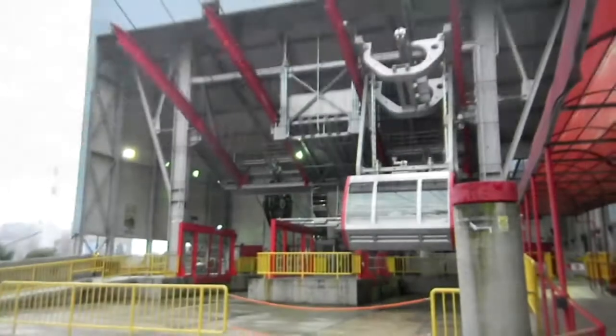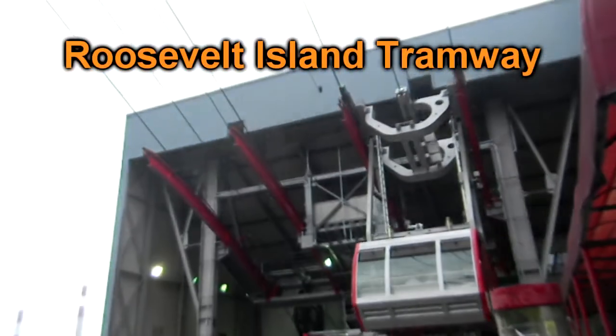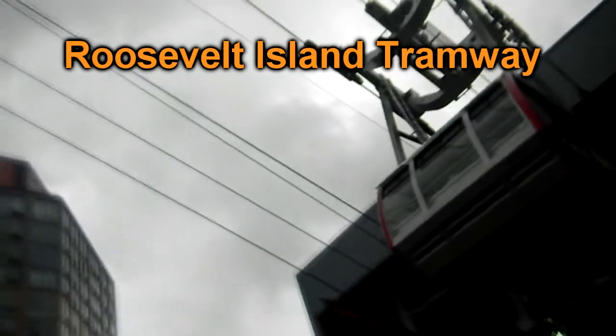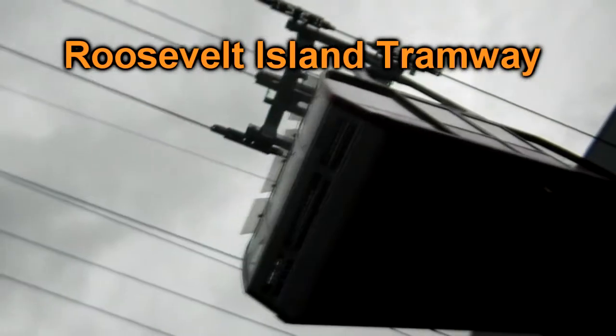There's also the option of taking the Roosevelt Island Tramway, which is basically like a big gondola or chairlift sort of thing — a big cable-supported people chamber which goes up and over the river and comes back down on the Manhattan side. I think they built that actually as a temporary measure while they were waiting for the subway to be built, and then it kind of became a landmark and a tourist destination, so they left it there.